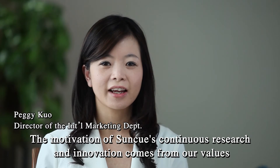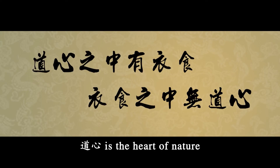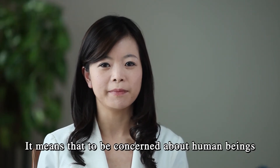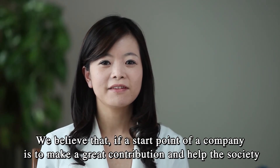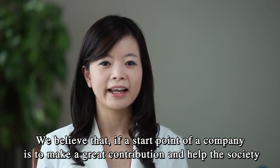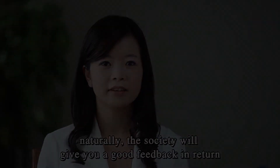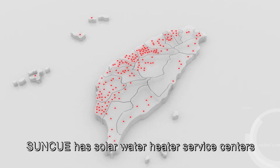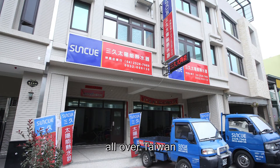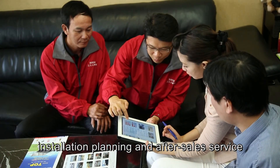The motivation of SunQ's continuous research and innovation comes from our values. Daoxing is the heart of nature — it means to be concerned about human beings. We believe that if the start point of a company is to make a great contribution and help society, then naturally the society will give you a good feedback in return. SunQ has solar water heater service centers all over Taiwan to provide customers with the most professional installation planning and after-sales service.